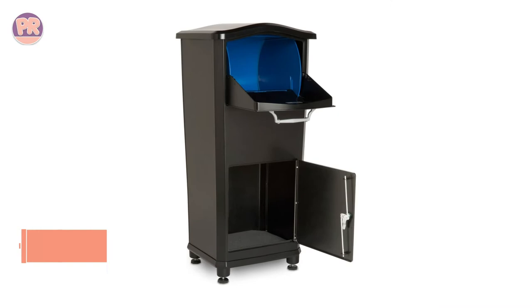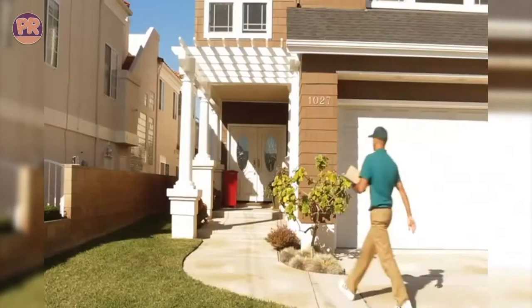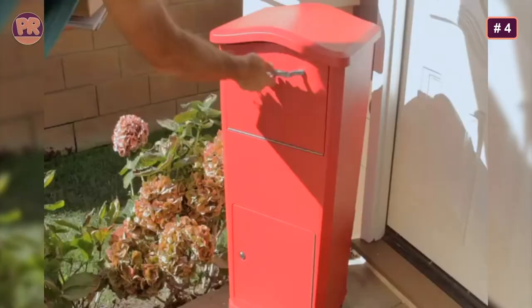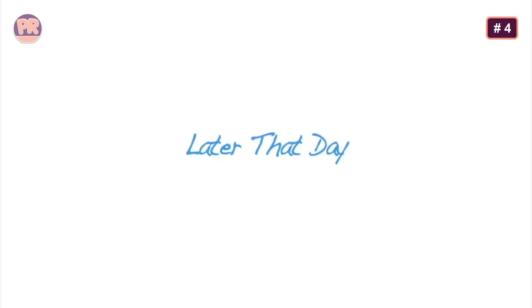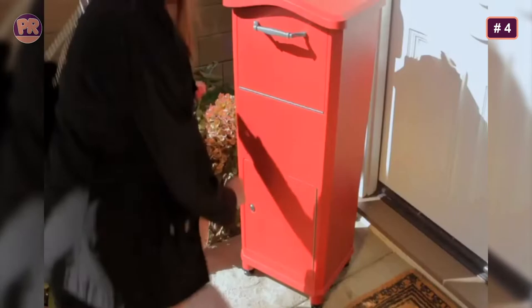The next product on our list is Architectural Mailboxes' Elephant Trunk Parcel Box. It is an elegant vault mailbox that employs a rotating drum drop slot and an included anchor kit to keep your medium and small parcels safe from theft. The drop slot supports packages as large as 11.5 by 7.3 by 9.3 inches, and the internal compartment can store multiple packages before it needs to be emptied. However, many users report the key gets stuck in the cylinder easily.